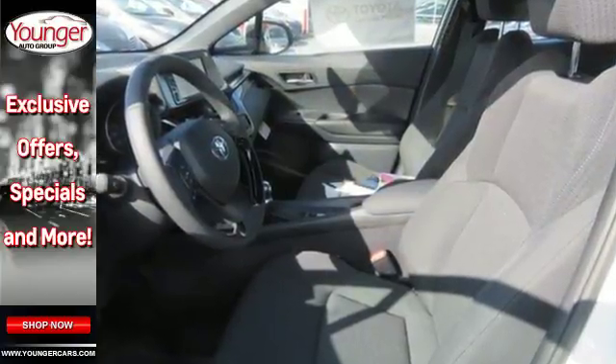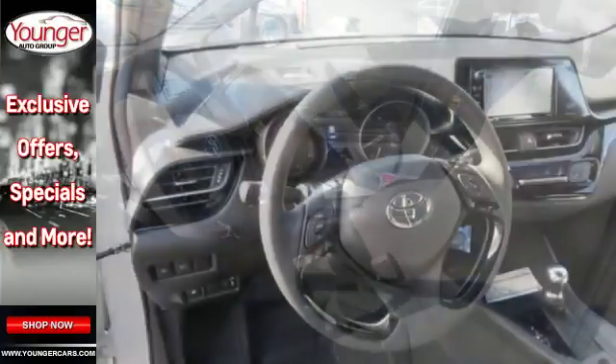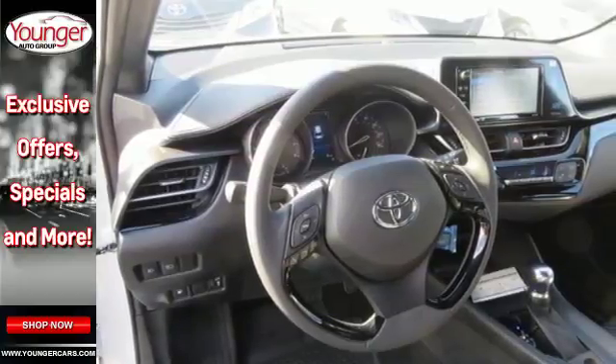Want a great driving experience? Sport, normal, and eco driving modes let you choose what great feels like for you.